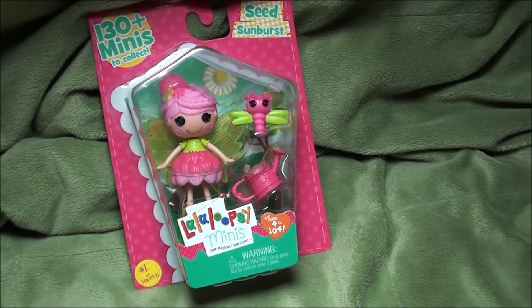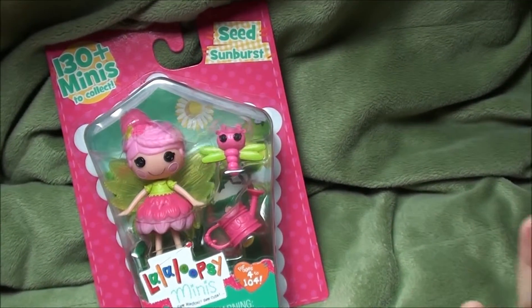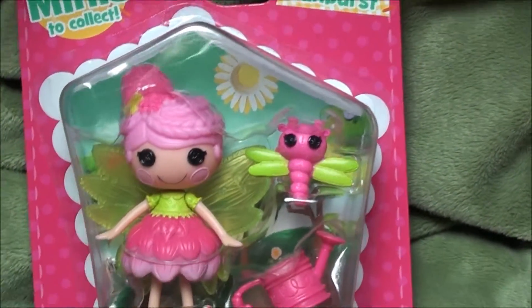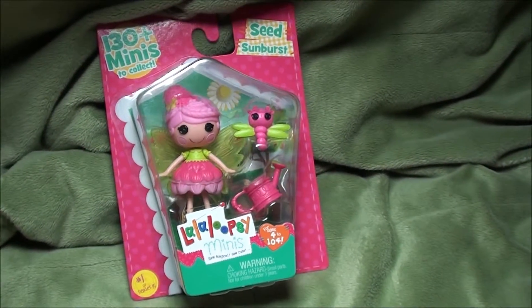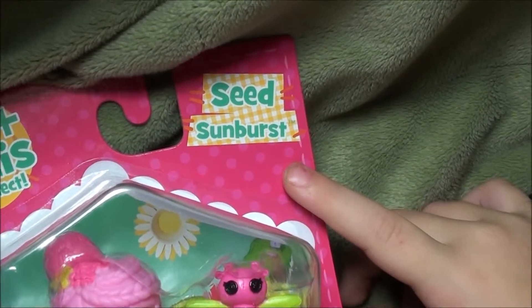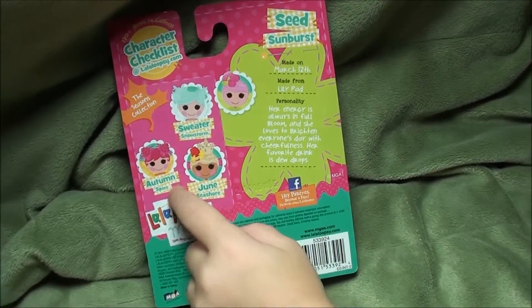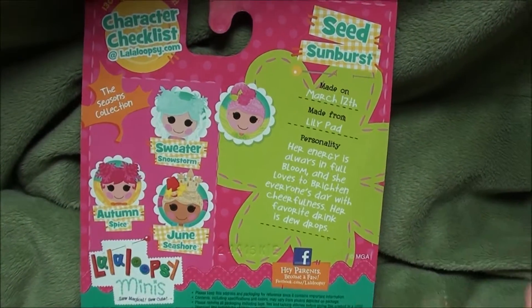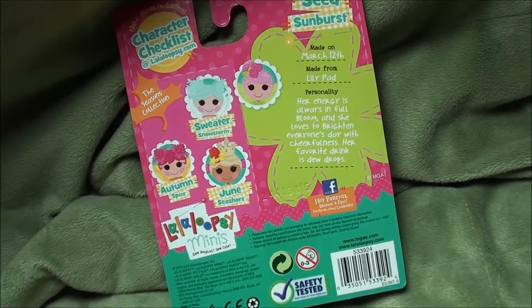Hey, what's up, you guys? I just got a new Lala Loopsie, and I know you guys can see it from the package, but I really want to get her out. Her name is Seed Sunburst. Here are a few other Lala Loopsies, you guys, but I really want to get this one out. Let's do it.